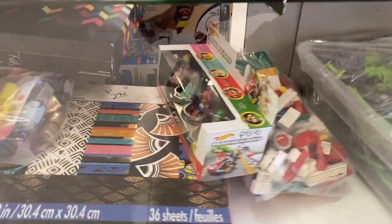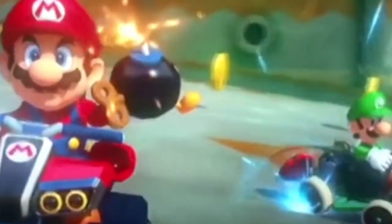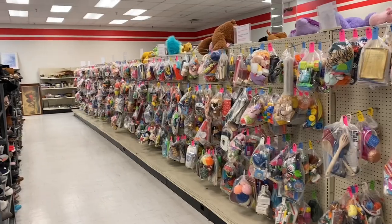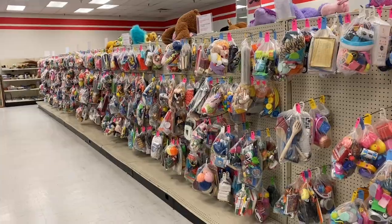Oh, look at those Mario Karts in the glass case — you might have to check the price on those, they're cool. I don't really see anything else in the case. Looks like we've got a lot of baggies, so let's get to work.